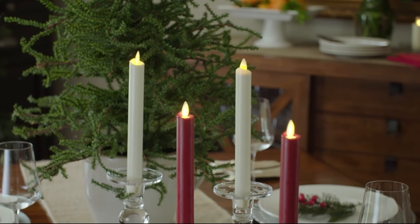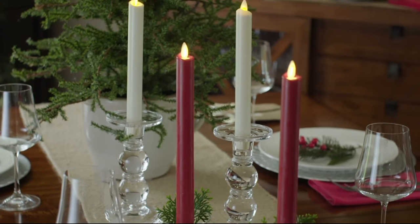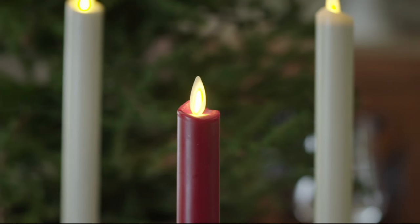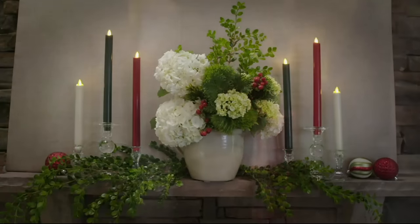Nara are probably my favorites. I've got six of them on my mantle all throughout the year and I change out the colors whether it's holiday or not. And it's because of that very realistic looking wiggling.